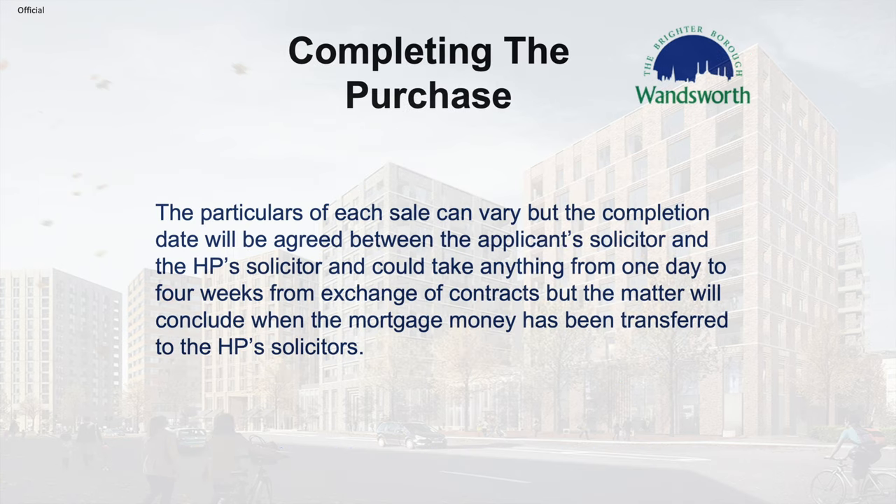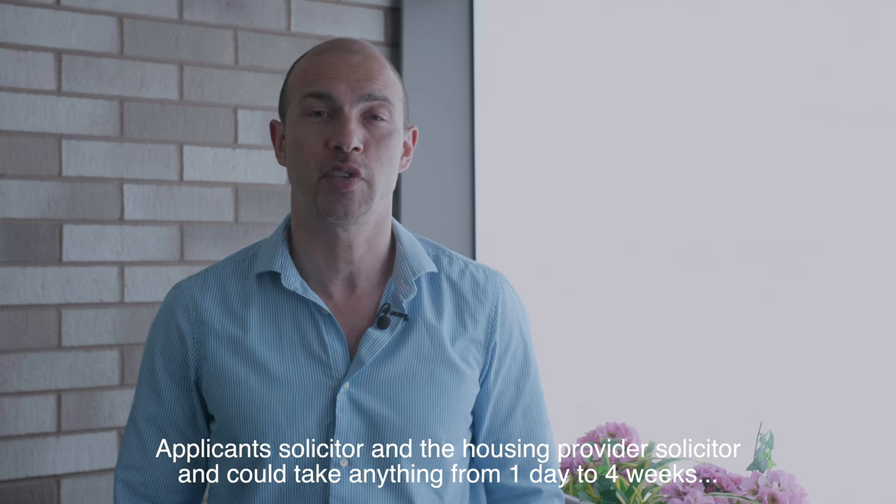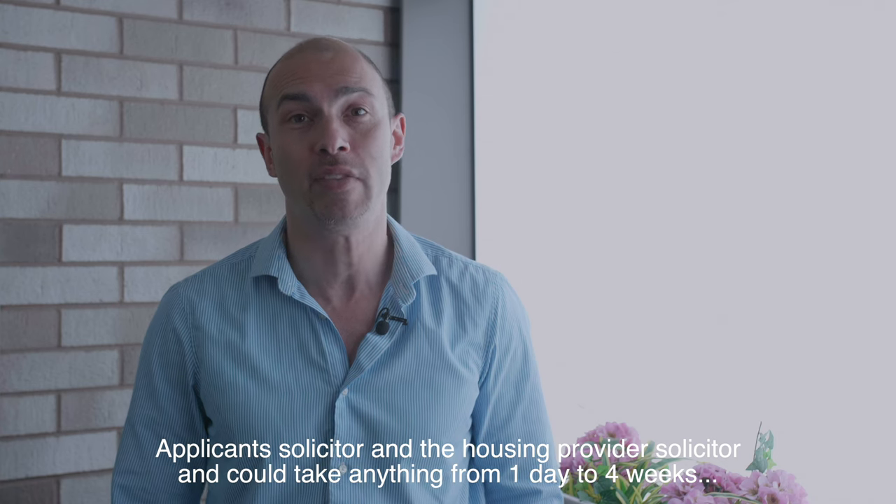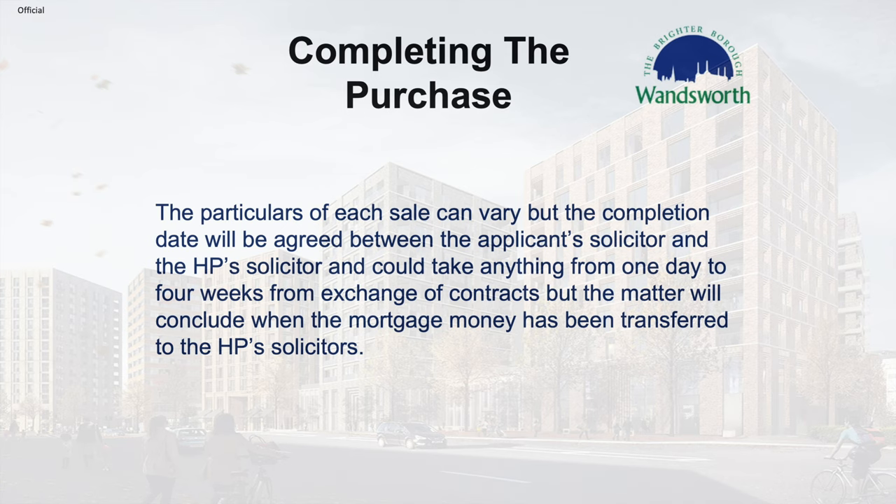The specifics of each sale will vary, but the completion date will be agreed between the applicant's solicitor and the housing provider's solicitor, and could take anything from one day to four weeks from exchange of contract. The matter will only conclude when the mortgage money has been transferred to the housing provider's solicitor.